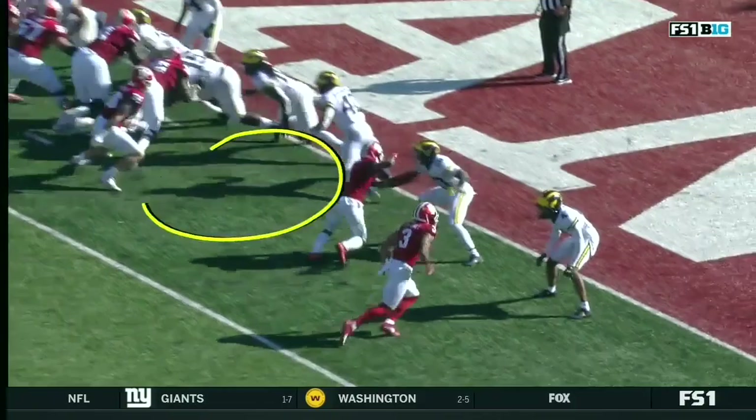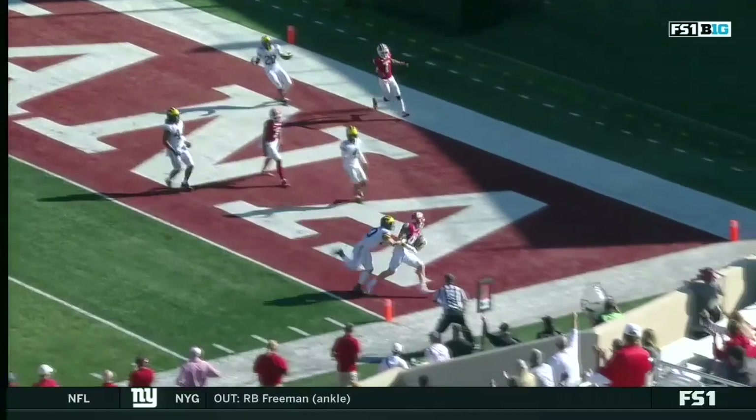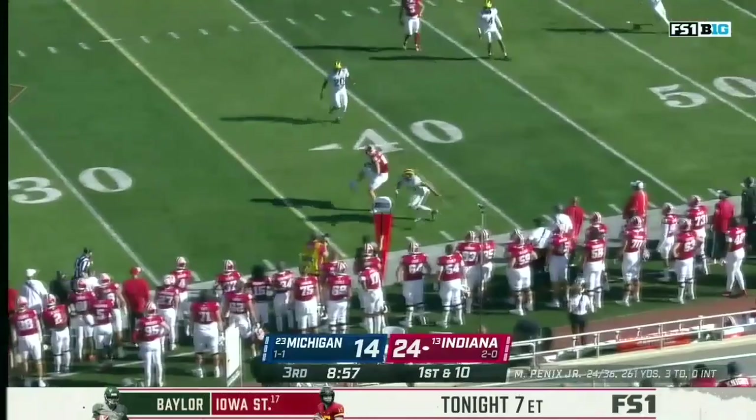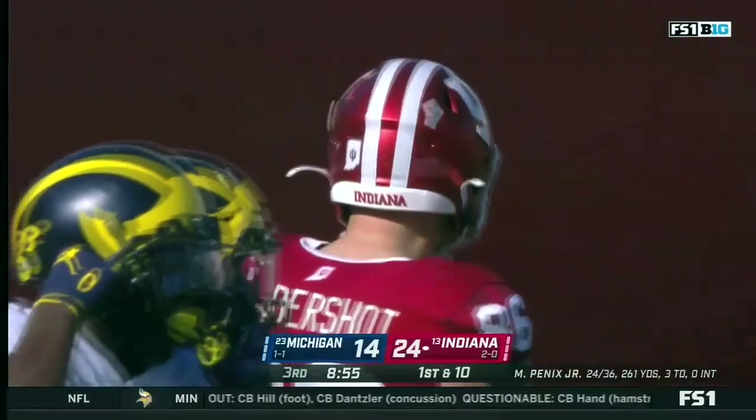Now he's just the end man on the line — that same concept. Two inside receivers, inside release. You can't even have outside leverage right now. 24-14 game. Indiana starts the drive at the 25-yard line. Hendershot juggles and catches. First down, crossing the 40. Defended by Michael Barrett. The big tight end — he's got a touchdown today. Went up and got it for a gain of 16.